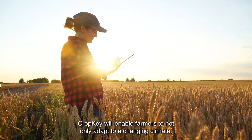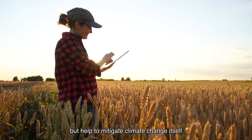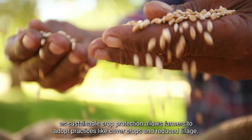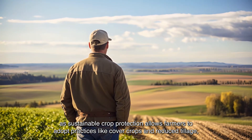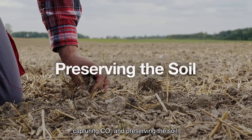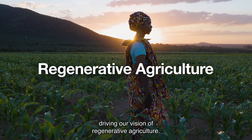CropKey will enable farmers to not only adapt to a changing climate but help to mitigate climate change itself, as sustainable crop protection allows farmers to adopt practices like cover crops and reduce tillage, capturing CO2 and preserving the soil, driving our vision of regenerative agriculture.